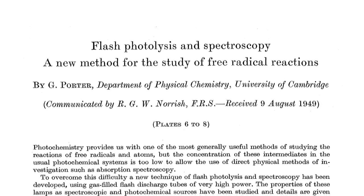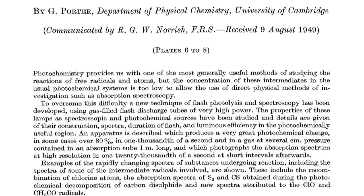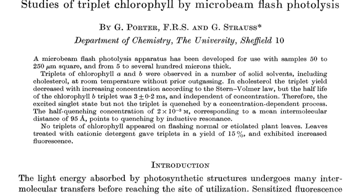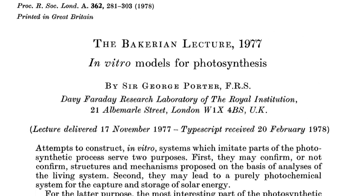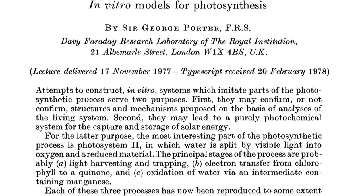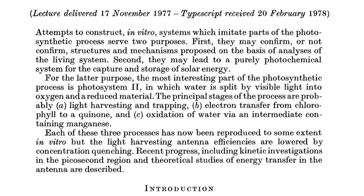I take inspiration from that and from his own mentor, George Porter, the Nobel Prize-winning photochemist, who set about measuring the first steps of photosynthesis with the aid of laser flashes lasting a millionth of a millionth of a second. Back in 1978, Porter wrote in the Royal Society journals on the possibility of using the principles of natural photosynthesis to teach us how to do artificial photosynthesis.